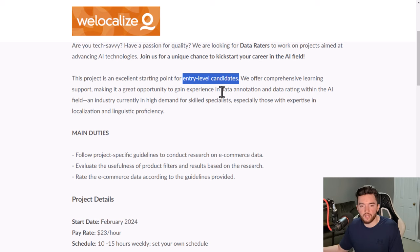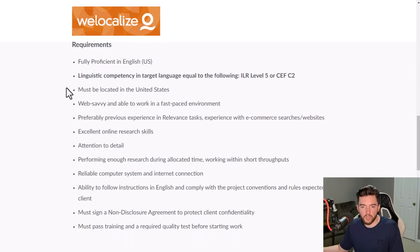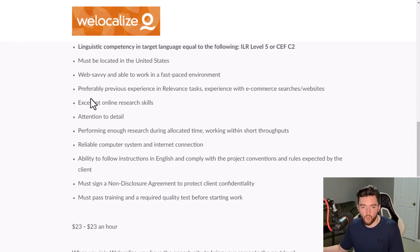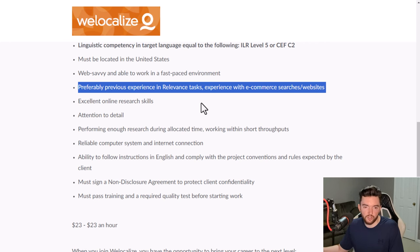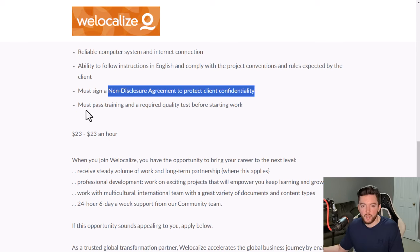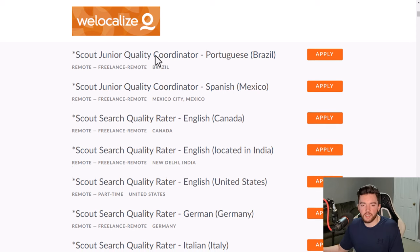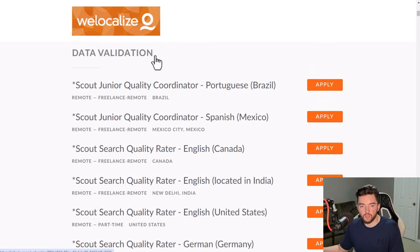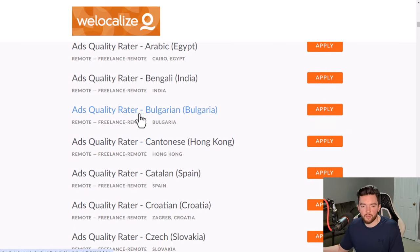The AI data rater role involves data annotation and data rating in the AI field and pays around $23 per hour — one of the few listings that tells you the pay upfront. Experience required is minimal, though they prefer some relevant experience with ecommerce searches or websites. You will need to sign a non-disclosure agreement and pass a training program and test. They also have data validation jobs and junior quality coordinator positions.